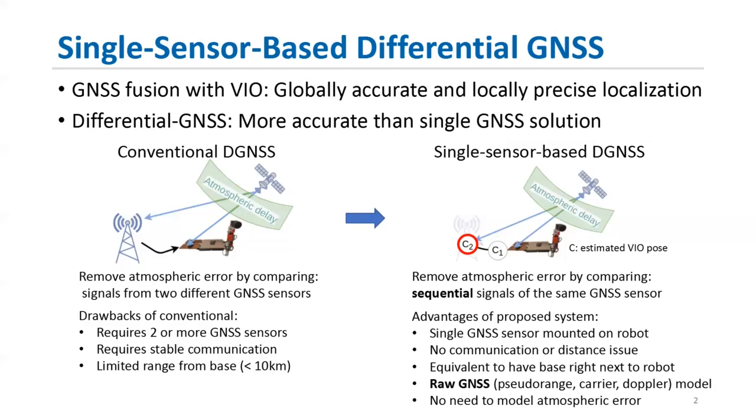The advantages of the proposed method are that it can be performed with only one GNSS sensor without worrying about communication or distance issues between base stations. The method is equivalent to having the base station right next to the robot, which allows more precise GNSS measurement modeling. Lastly, this method utilizes raw GNSS measurements such as pseudo range, carrier phase, and Doppler measurements.